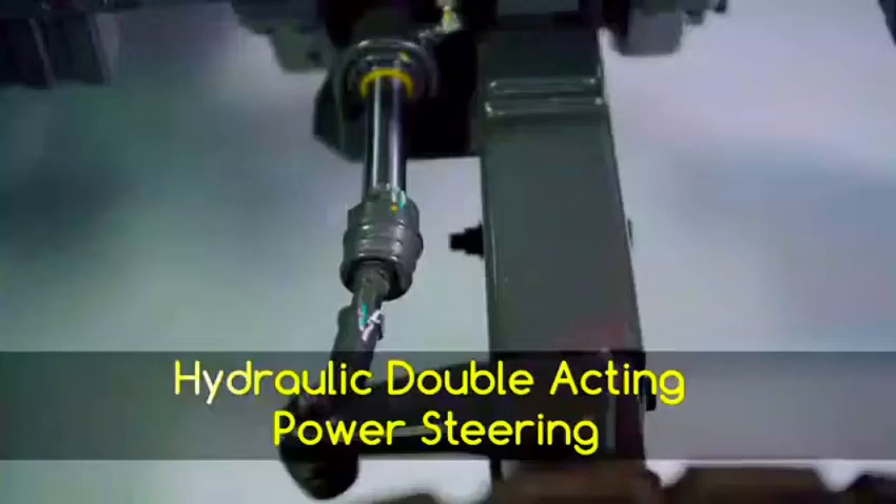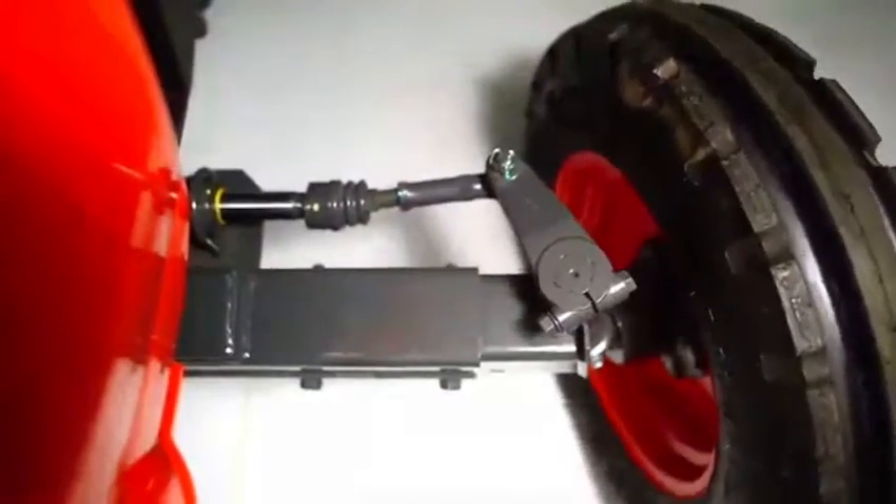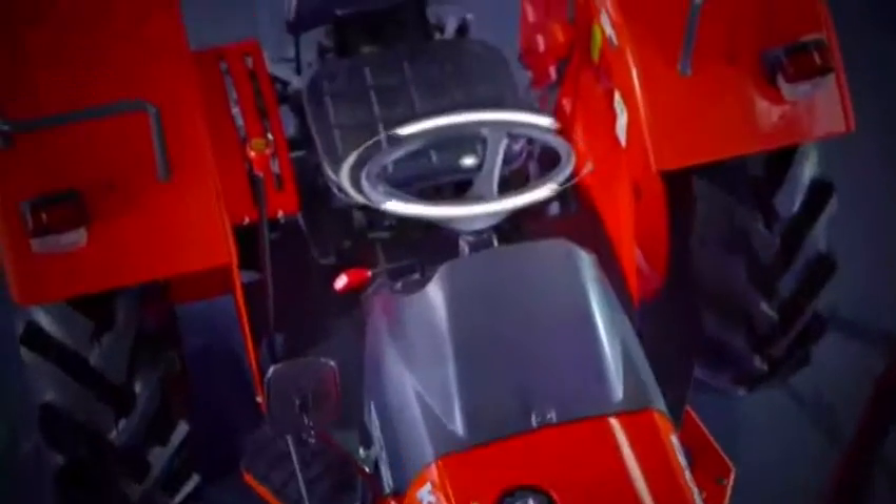The MU4501 is equipped with a double-acting power steering, while most others in its class have single-acting steering. This enables excellent turning performance — it is so smooth that it can be operated with just a finger.